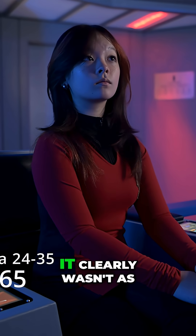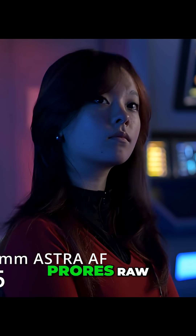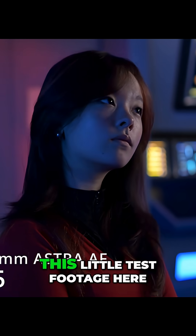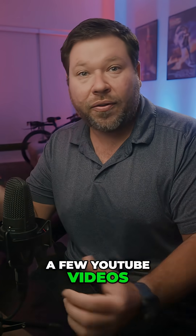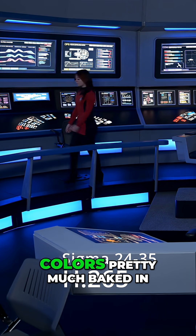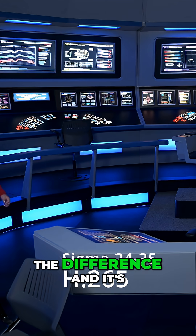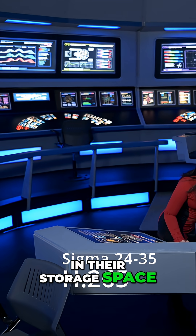The H.265 clearly wasn't as good as something like even the R3D or ProRes RAW. But not only did I test it on this little test footage here, I also shot a few YouTube videos for myself in H.265. And it was interesting to see, especially if you shoot with the colors pretty much baked in — most people don't notice the difference, and it's a lot easier on their hard drive and storage space.